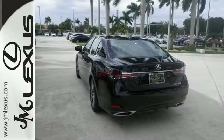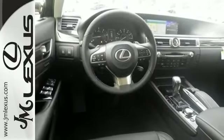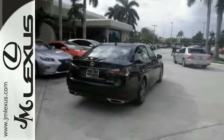Features include the dual-zone climate control and Bluetooth connectivity, as well as heated leather seats. This Lexus also comes with navigation, a sunroof, a multifunction steering wheel, and much, much more.